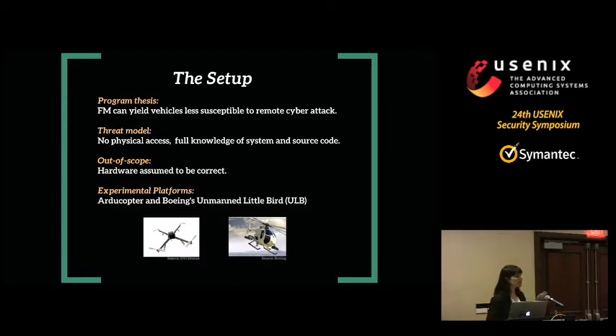The threat model we're considering is that attackers don't have physical access — they have to attack wirelessly — but they're allowed full knowledge of the system and the source code: they can see all the source code, talk to the developers, sit in on all developers' meetings. We're also assuming the hardware is correct, which we know is a bad assumption, but you can't do everything at once. We're working on a number of platforms, two of which are the Arducopter — a toy UAV available from Amazon — and Boeing's Unmanned Little Bird.